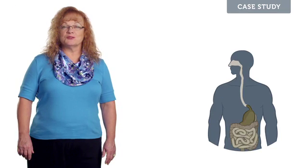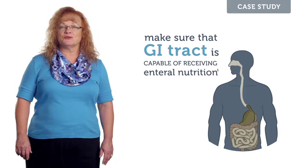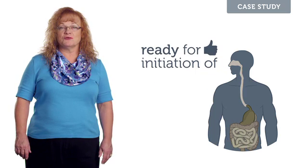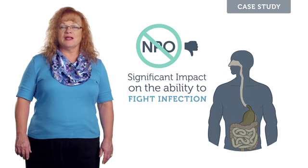In order to appropriately address Mr. P's nutrition injury, we have to fully volume resuscitate him and make sure his GI tract is capable of receiving enteral nutrition. We heard positive bowel sounds. Mr. P is stable on pressors and is ready for initiation of enteral feeding. Keeping the gut NPO may have a significant impact on the ability to fight infection.